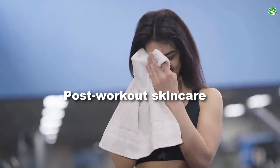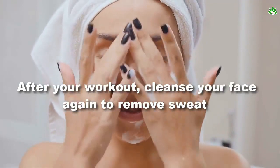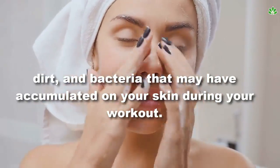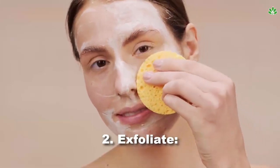Post-workout skincare tip 1: cleanse your face. After your workout, cleanse your face again to remove sweat, dirt, and bacteria that may have accumulated on your skin during your workout. Use a gentle cleanser that won't dry out your skin.